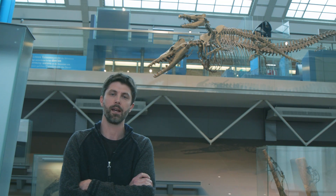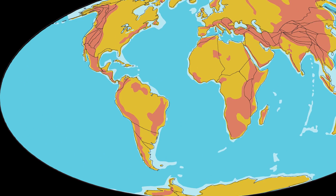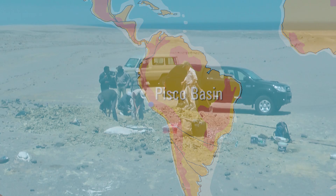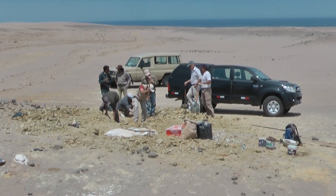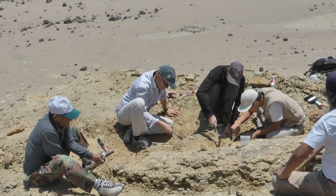This is something that is still a mystery, but a new discovery that we recently made may provide some clues. This all started in 2011 when, during a field expedition in the Pisco Basin on the southern coast of Peru, we discovered the skeleton of a new whale. During the excavation, we quickly realized that this was a quadrupedal whale, and it was dated from nearly 43 million years ago.